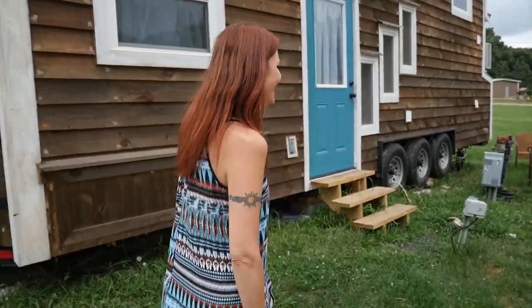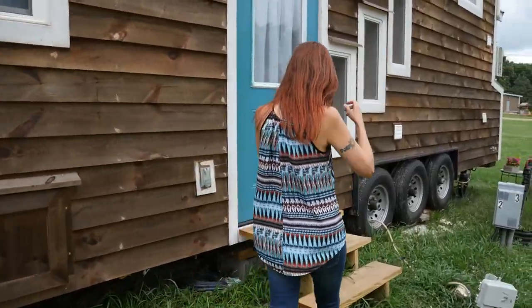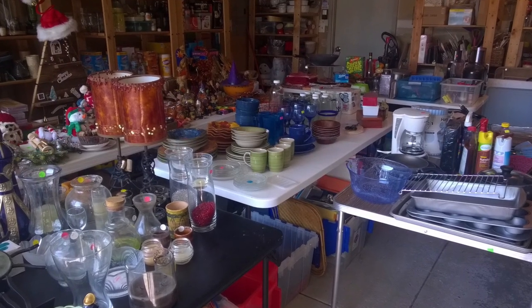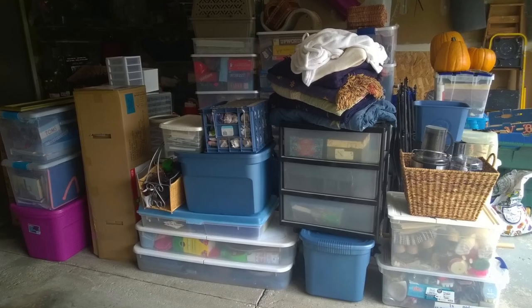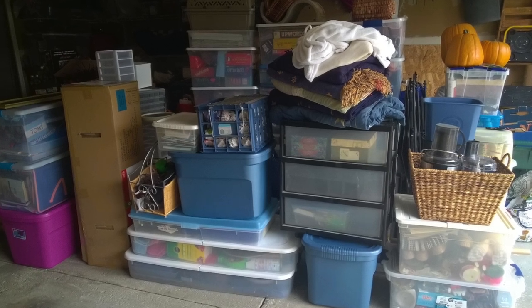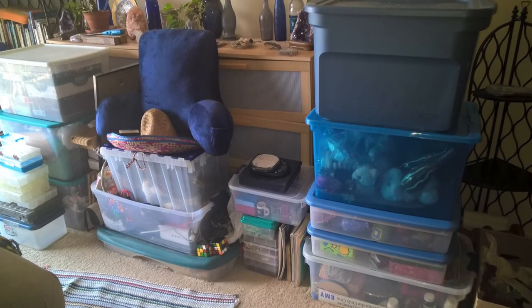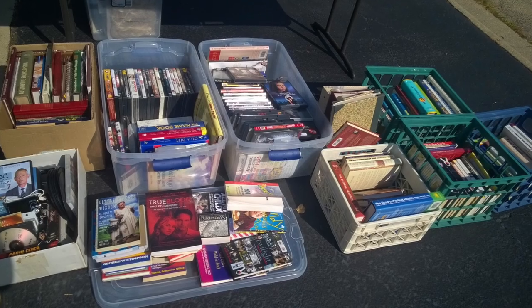I went tiny for a couple of different reasons. The first was because all of my stuff was controlling me. I would come home from flea markets and garage sales and estate sales with all this stuff — everyone else's stuff — and I would have no place to put it in my home. So I started to get aggravated and said, if I just sold all this stuff and went tiny, this stuff wouldn't control me.